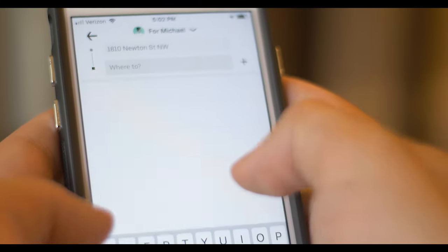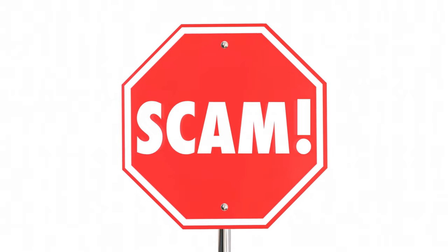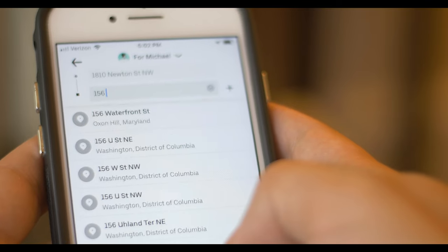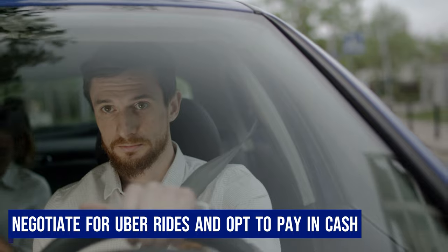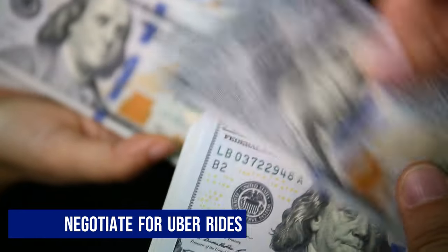We booked an Uber and experienced our first scam moment in Egypt. Note: the cab drivers will always negotiate and ask for a higher fare. Do negotiate for a better deal and select to pay in cash.